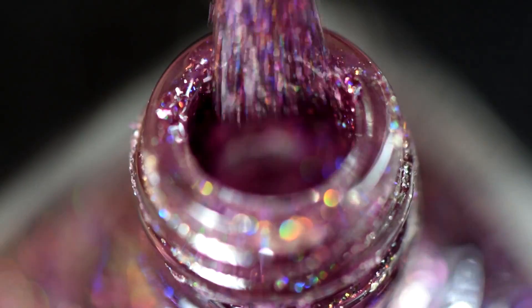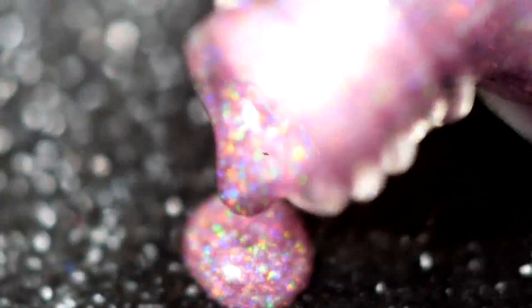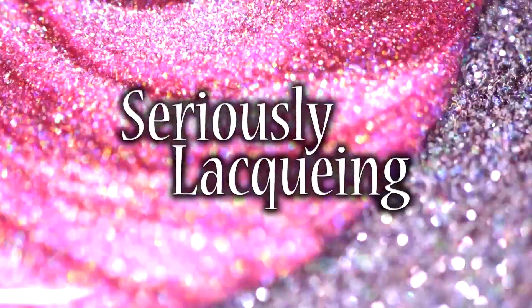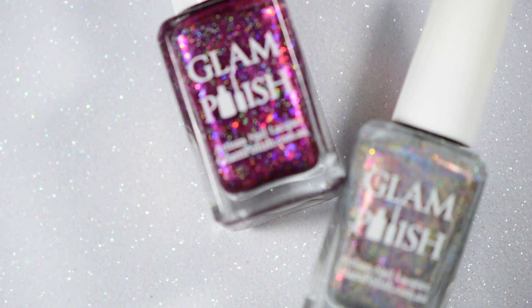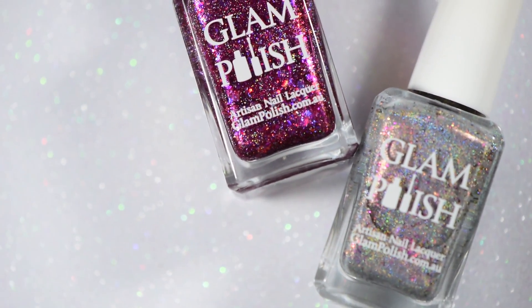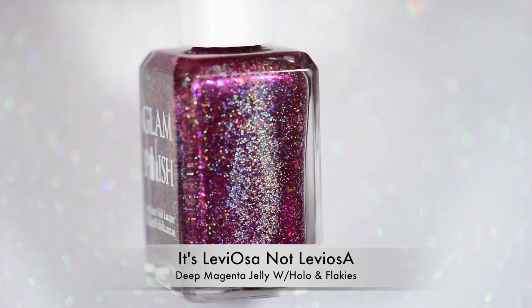That's so pretty, they're gorgeous! Hi guys, it's Crystal, and today I have the Glam Polish Facebook fan group exclusives for you — these are gorgeous. This month the theme kept up with the iconic duos, and we have Hermione and Ron here.